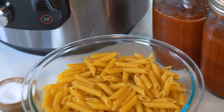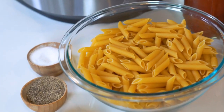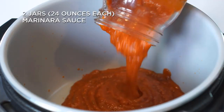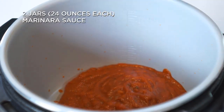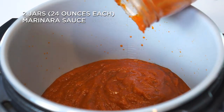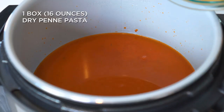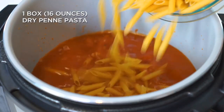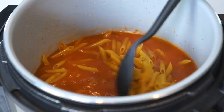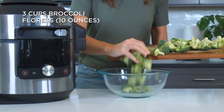To begin, add the first layer of ingredients to the bottom of the pot — this will be the marinara pasta portion of the meal. Add two jars of marinara sauce, three cups of chicken stock, and one box of dry penne pasta. Next, place three cups of broccoli florets into a medium bowl.